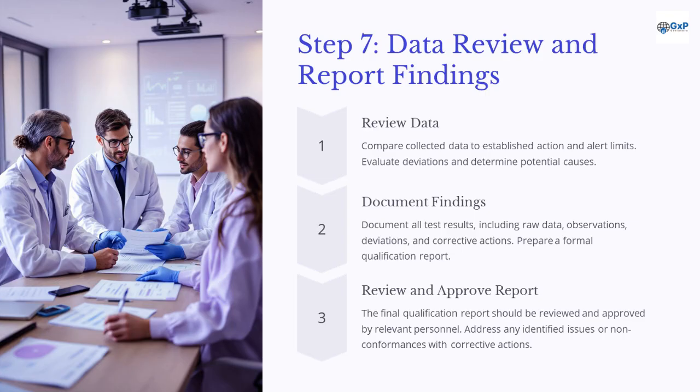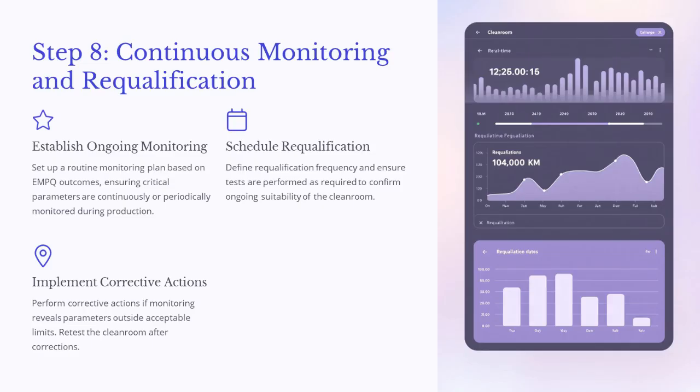Prepare a formal qualification report. The final qualification report should be reviewed and approved by relevant personnel, and any identified issues or non-conformances should be addressed with corrective actions. Set up a routine monitoring plan based on EMPQ outcomes, ensuring critical parameters are continuously or periodically monitored during production. Define re-qualification frequency and ensure tests are repeated as required to confirm ongoing suitability of the cleanroom. Perform corrective actions if monitoring reveals parameters outside acceptable limits, and retest the cleanroom after corrective actions.